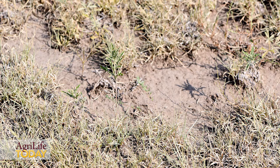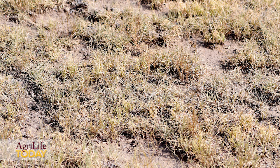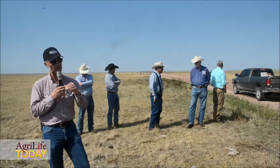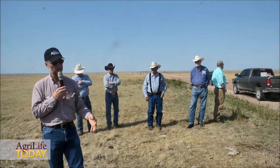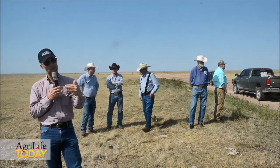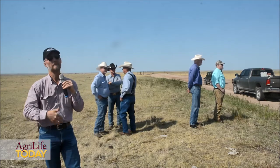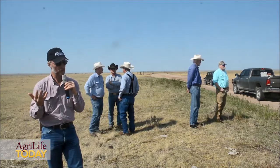The other thing that I look for is, is that ground covered? I am wanting every square inch of dirt with something on top of it, either a leaf standing or some dead plant material on the ground. The more cover we can get and the longer we can keep it there, the less water we're going to have run off, the less dirt we're going to have carried away, and the better things are going to do.